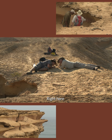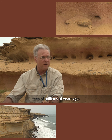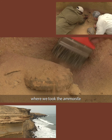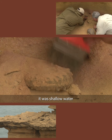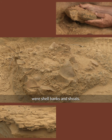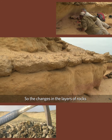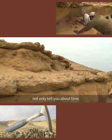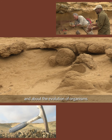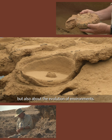Right here was the intertidal zone tens of millions of years ago. Where we took the ammonite, it was shallow water. Above that, those layers full of shells were shell banks and shoals. So the changes in the layers of rocks not only tell you about time and about the evolution of organisms, but also about the evolution of environments.